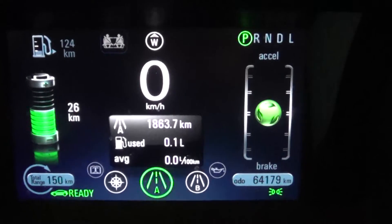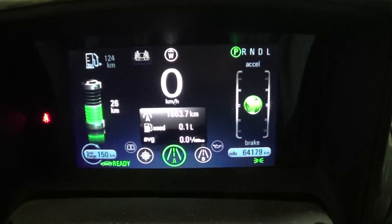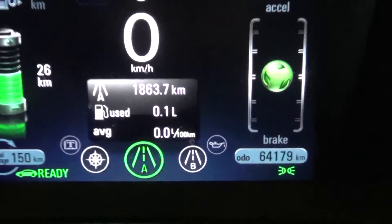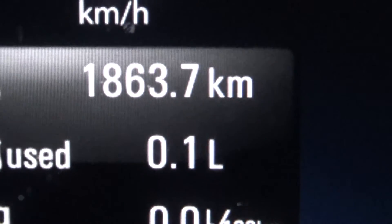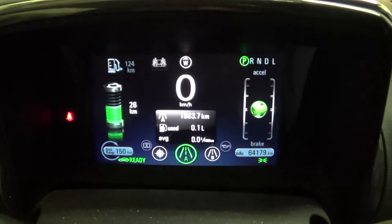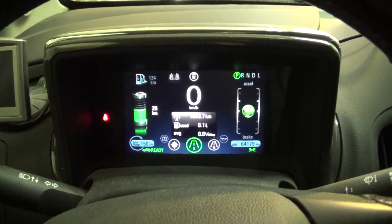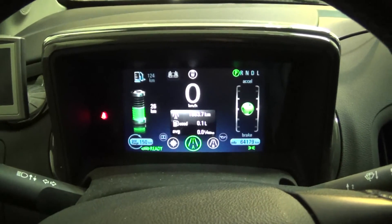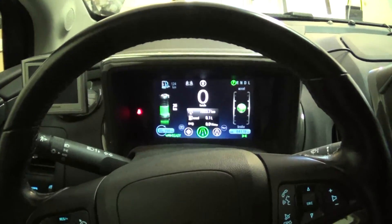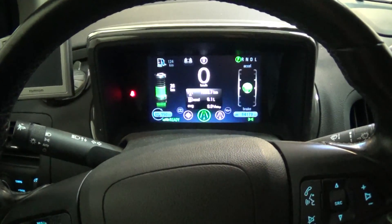There we go — that was engine maintenance mode, and that will happen again in another six weeks if I don't burn any gas. Of course, my perfect 0.0 liters is gone now, but that's it. Engine maintenance mode is completed on my Volt, and your questions about what it does and how it works are answered. It only ran for about two minutes, not ten — two minutes. Thanks for watching.